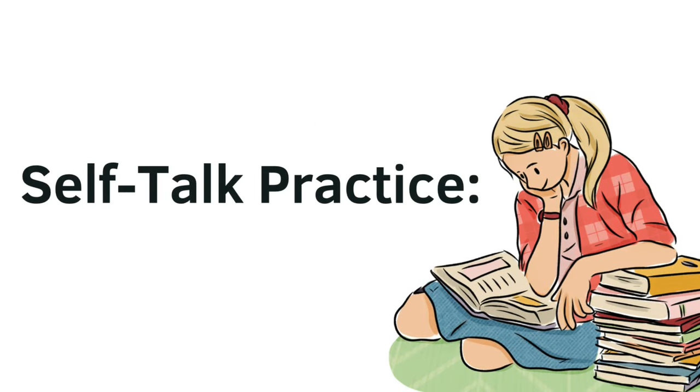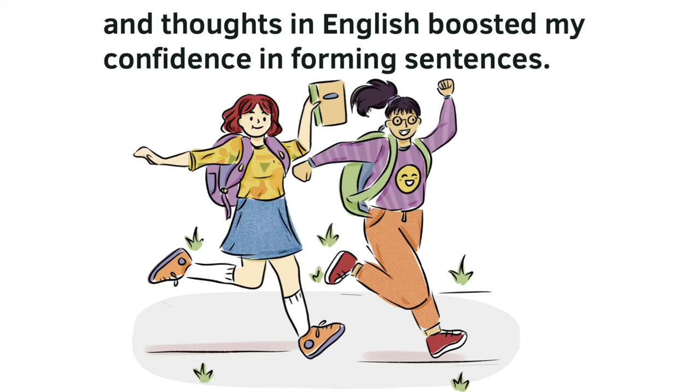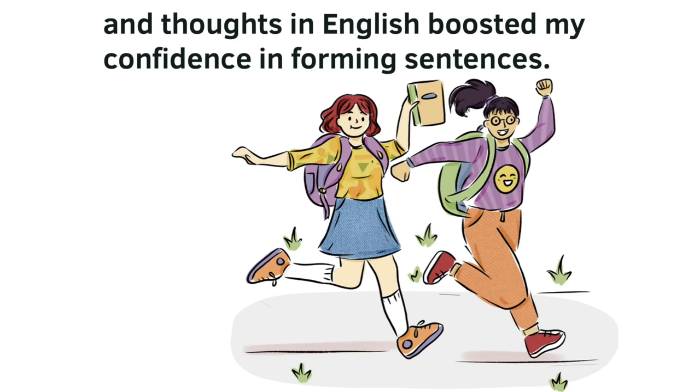Self-talk practice. Engaging in self-conversations about my day, interests, and thoughts in English boosted my confidence in forming sentences.